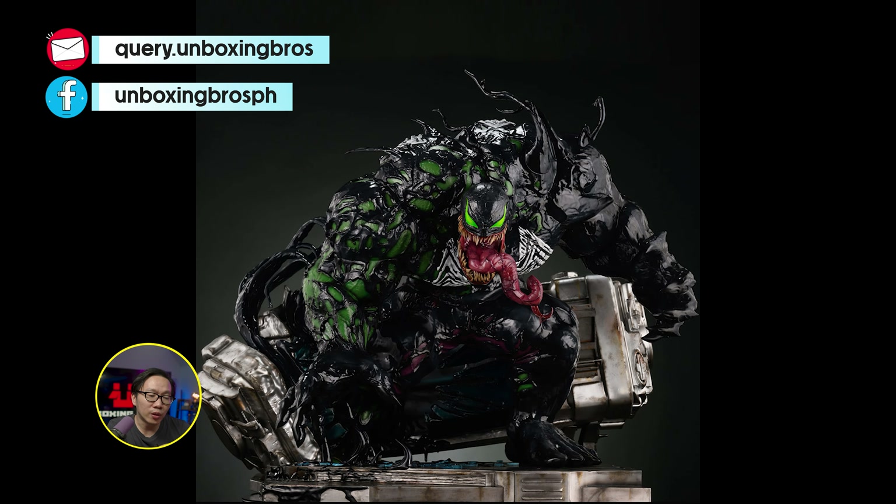This museum type Superboy is ready to ship — most likely the best Superboy quarter scale you'll see. So just hit me up if you are interested.